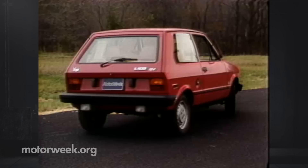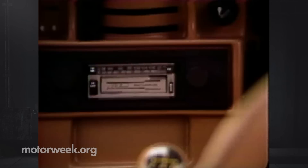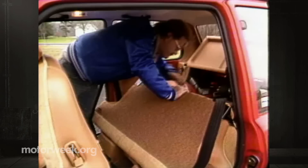Our dealer test car had a sticker of around $5,300 after add-ons such as rust-proofing and undercoating. The only substantial extra was an AM-FM radio. The dash is stylish and attractive, though for instrumentation you get just the essentials. A four-speed manual is the only available transmission. And there's no air conditioning offered. But cloth upholstery and carpeting are included in the base price, along with a rear wiper and defogger, and a fold-down rear seat — though it doesn't fold all the way down.